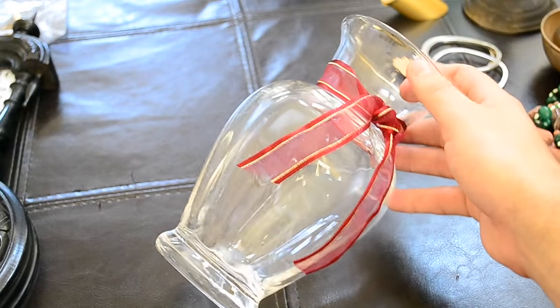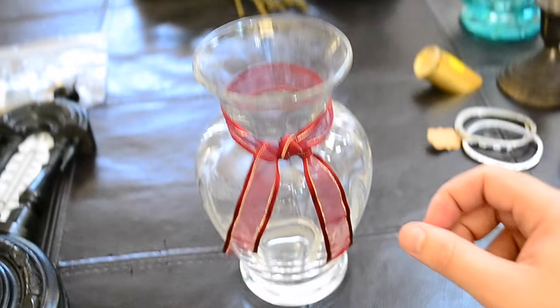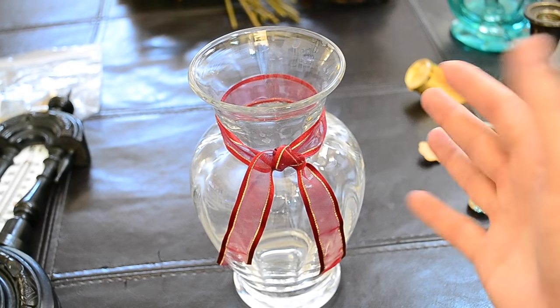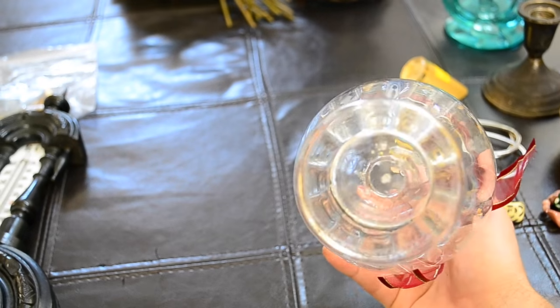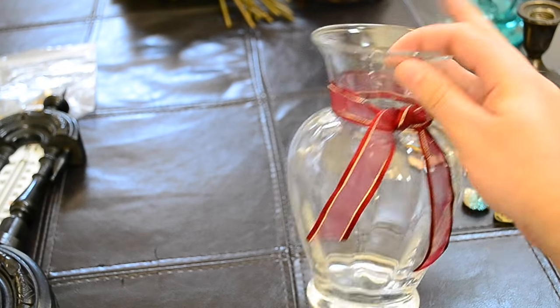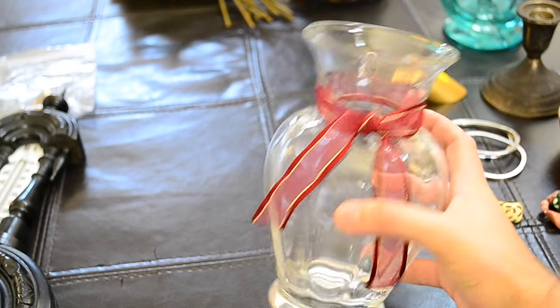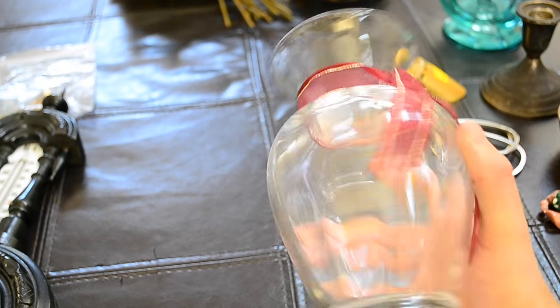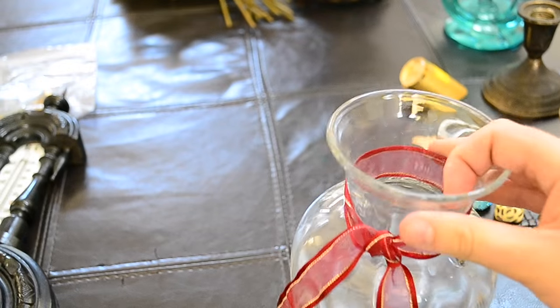I picked up this vase — it just looks like a normal vase with those fake flowers in it, like a Teleflora gift thing. But it is marked on the bottom — you're not going to be able to see it — but it's marked Tiffany & Co. So it's a Tiffany & Co flower vase for a dollar. It's probably got a scratch or two on it, but I pick up nice stuff when I see it.